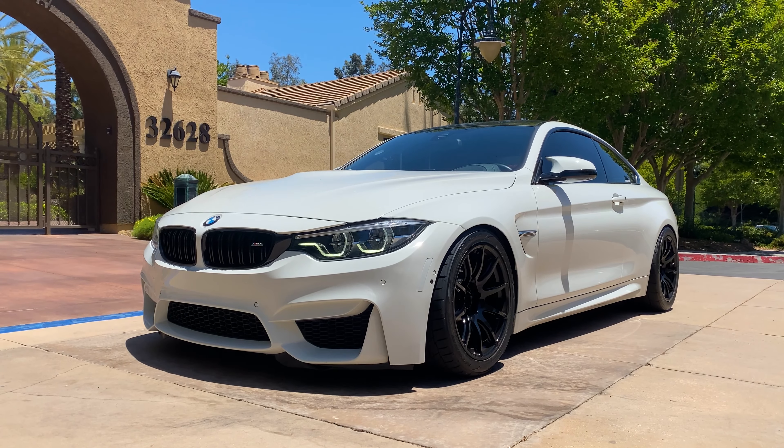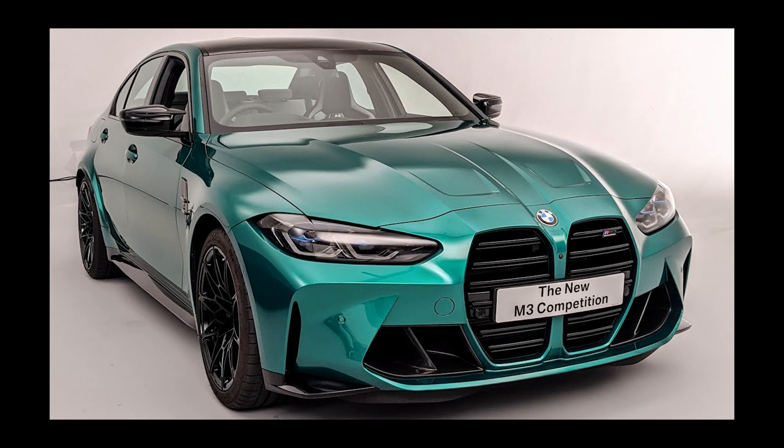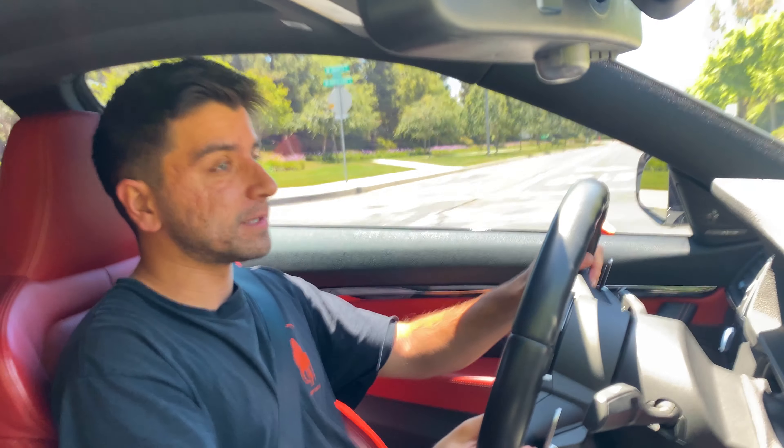This is going to pertain specifically to the F8X generation. The newer BMWs don't necessarily have a competition package anymore — the competition moniker is now its own model. There's just a separate competition model, and it applies to the M2 and the G80s. I'll probably cover those in a separate video down the road. We're going to focus on what the competition package included specifically, and then transition into my take as to whether or not it's worth it to get a competition package-equipped M3 or M4. So let's get right into it.